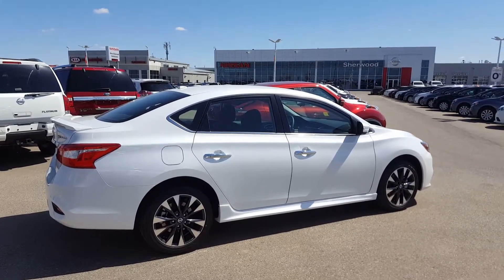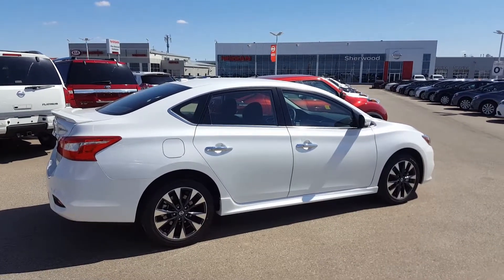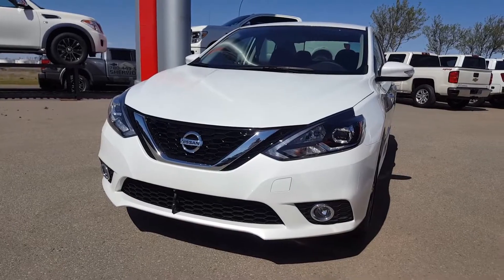Hi Peter, it's Harfi from Shiv Nissan, sending a quick video on this beautiful 2017 Nissan Sentra SR Turbo. It comes with a beautiful grille, block heater, and fog lights.